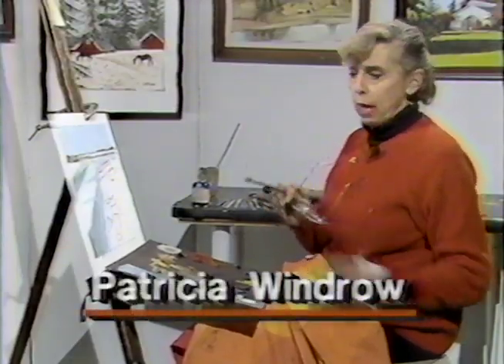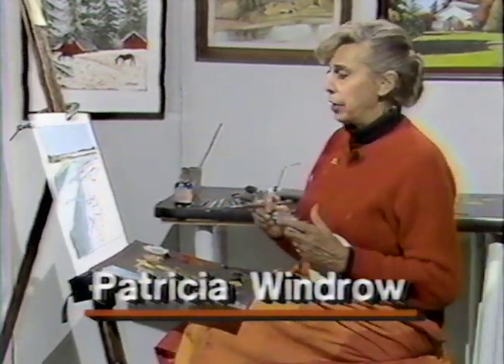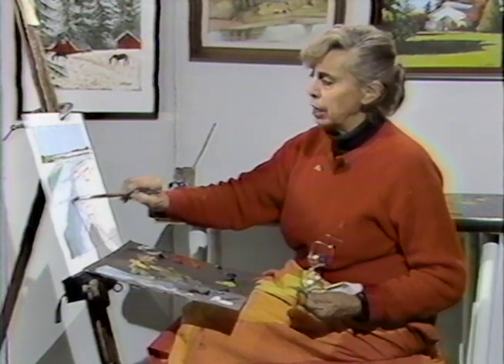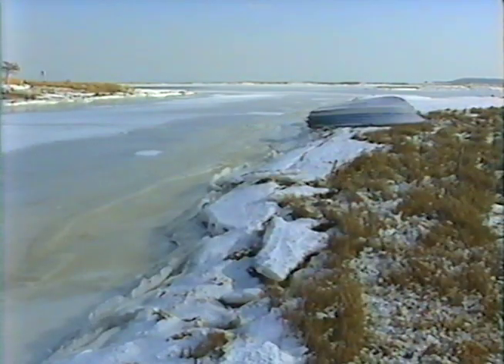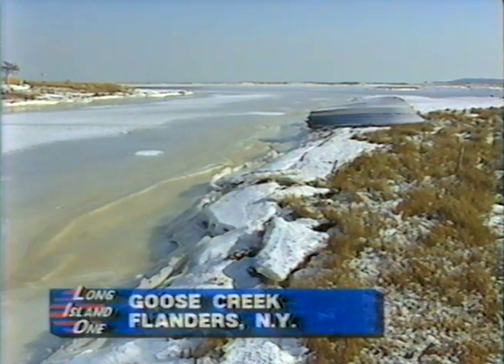Hi there, everybody. It's me again, Pat Windrow with the Cable Easel. You caught me in the midst of working on part two of a thing called Flanders Ice, or Goose Creek in Winter. It's an area on the eastern end of the island in the township of Southampton, on a place called Reeves Bay, which feeds into Flanders Bay, which comes from the Peconic River. It's always nice to know exactly what it is that I'm working on and where it can be found.